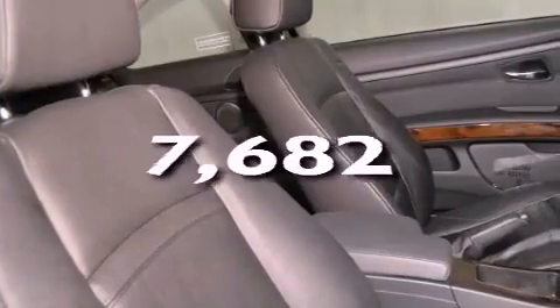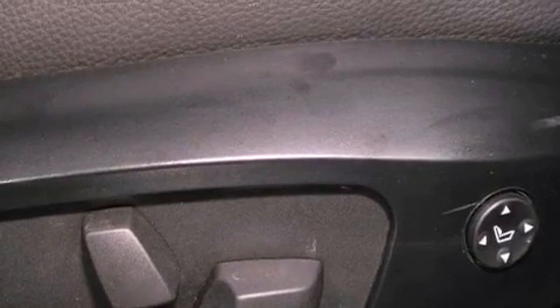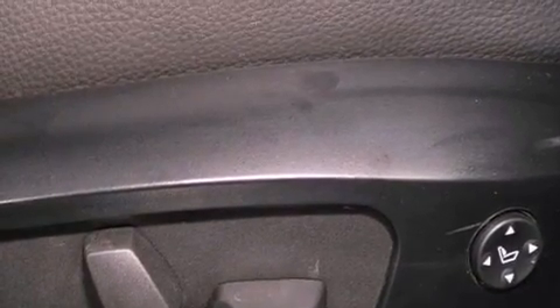This vehicle has fewer than 8,000 miles on the odometer. With an EPA estimated rating of 28 miles per gallon on the highway, this automobile does not compromise its fuel efficiency for size, comfort, or fun.